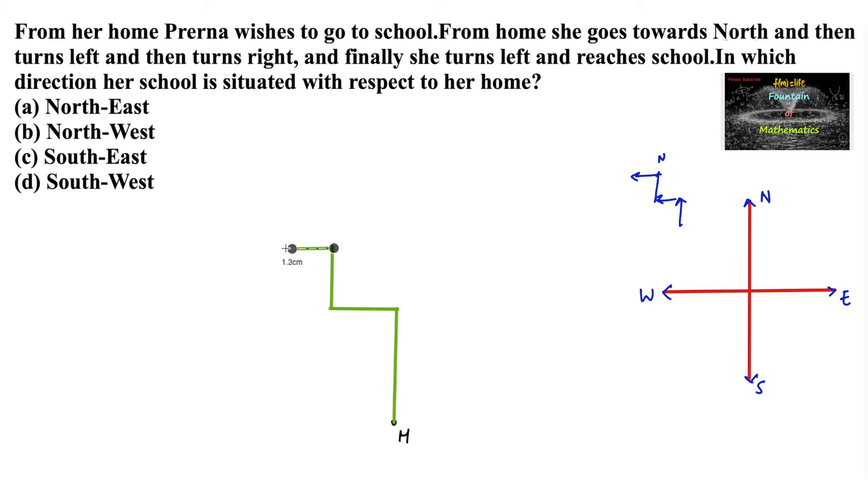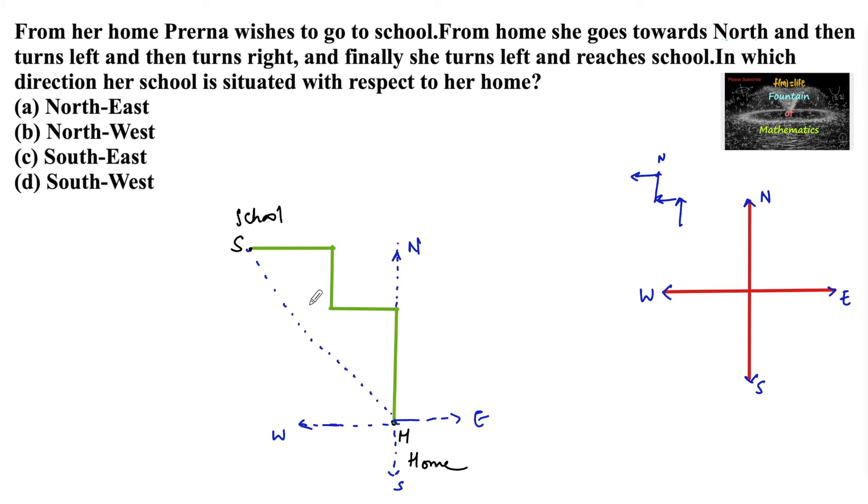Finally she turns left and reaches school. So let us mark the school here. So here is the home and here is the school. In which direction is her school situated with respect to her home? We can mark north, east, west, and south. She was in the north-west direction — it's the north-west direction we can say. So option B is the answer.